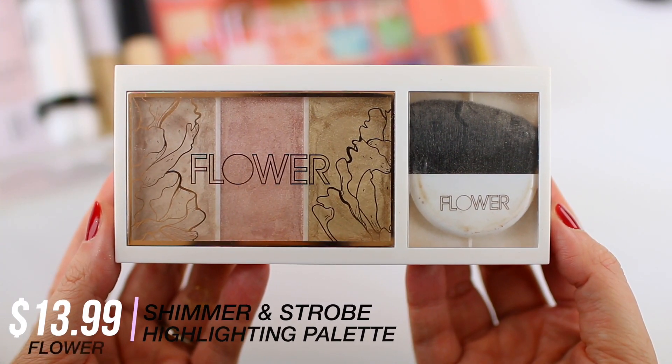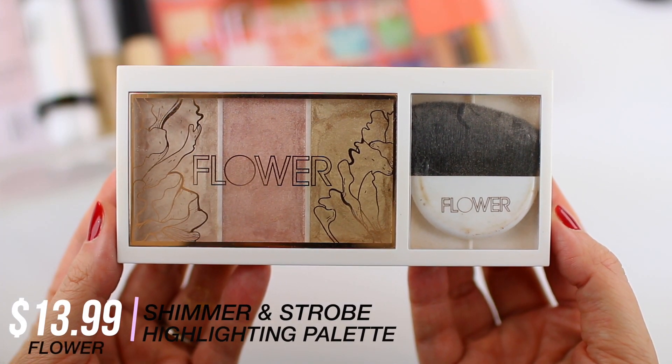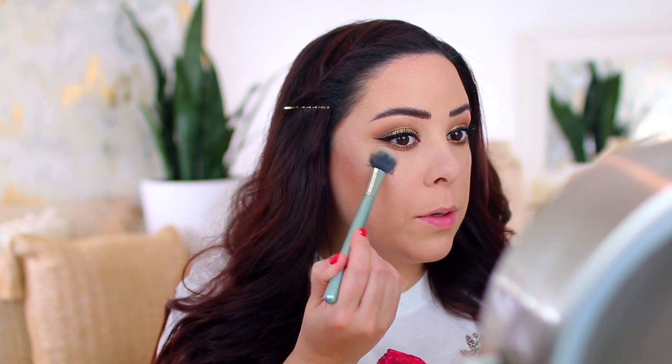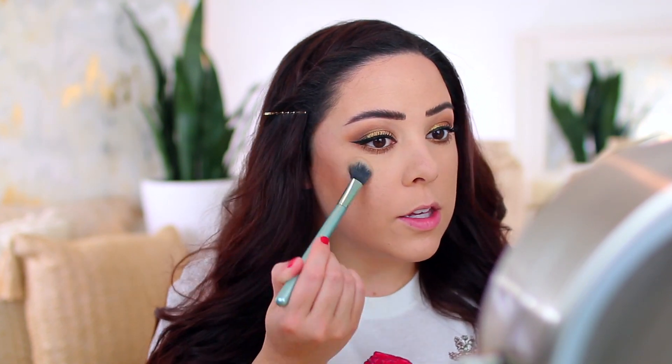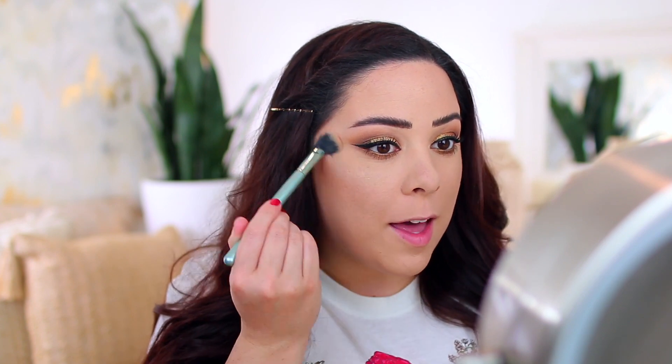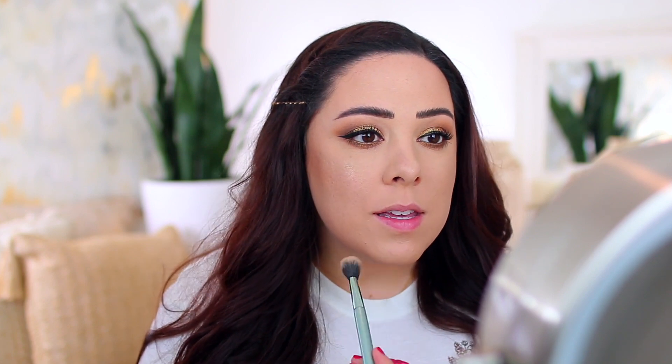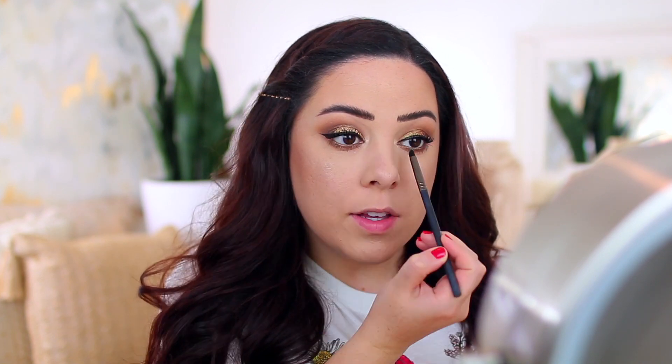For highlight, I'm taking the gold shade from my Flower Beauty palette and applying that onto the cheeks to tie everything together, focusing on the apple of the cheeks. I really like an all-over glowy cheek look for summer — if you don't go in with too much, it doesn't look like you've applied a ton of highlighter; it just looks really shimmery and pretty. I'm also doing the nose, chin, and using this shade on the inner corner of my eyes, which I feel ties everything together nicely.